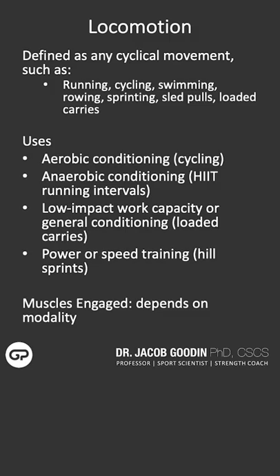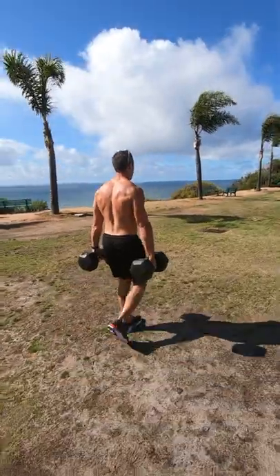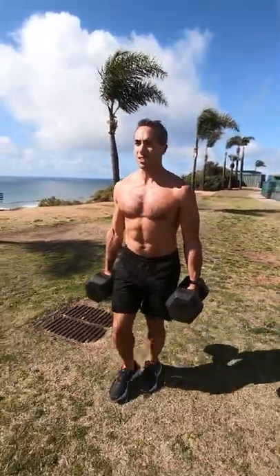For instance, if you're training a strongman, you might have them do a heavy farmer's walk, which is a form of loaded carry. For a soccer athlete, you might also do farmer's walks, or you might send them for some hill sprints.